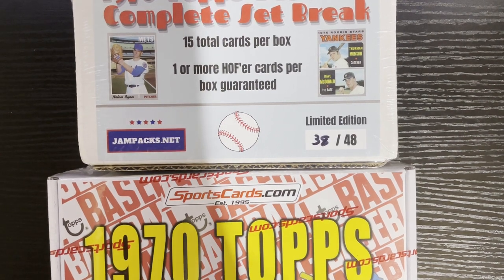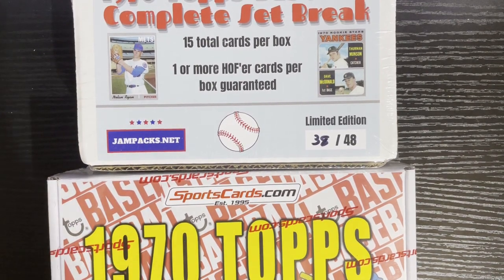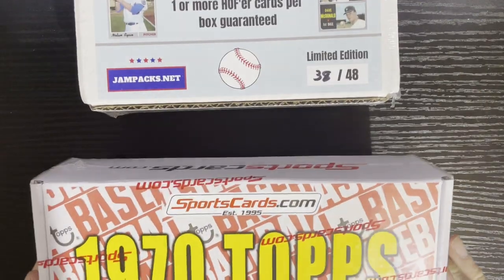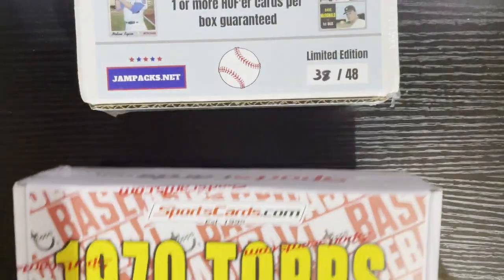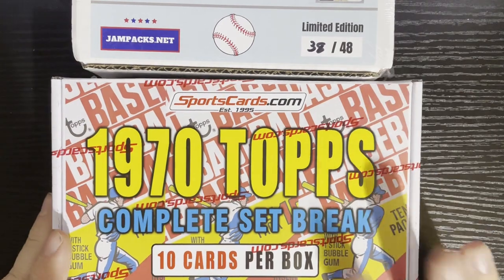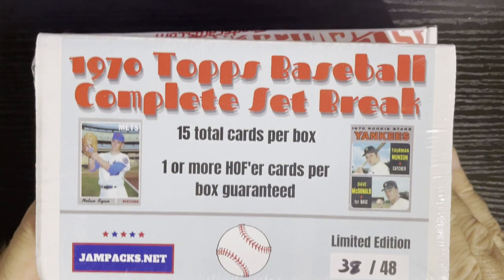Hello everyone! Look what I got — another box battle, and this is going to be a mini box battle. We got two 1970 Topps boxes: one from Jam Packs, limited edition numbers 38 to 48, and one from SportCards.com, box numbers 69 to 72. This one has 15 cards and this one has 10 cards, so this might have a little bit of an advantage.